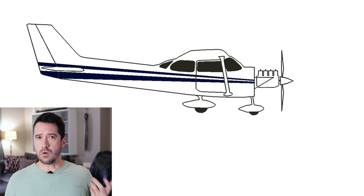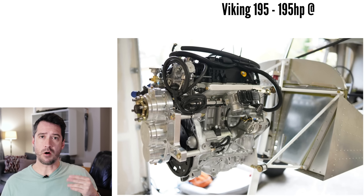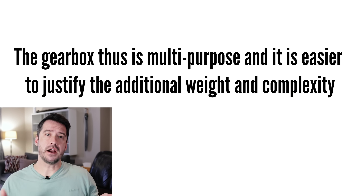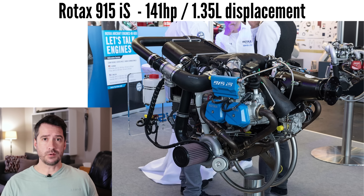Previously a gearbox was required just to be able to mount the inline four right side up to raise the propeller hub. But since these smaller inline four engines run at much higher RPM, the gearbox also functions as a propeller speed reduction unit, lowering the RPM of the propeller while allowing the engine to run at higher RPM. This results in the engine being able to spin a larger propeller. It has to be noted that these are car or snowmobile engines converted for aviation use and have not been designed from scratch as airplane engines. However, there are modern high-revving turbocharged small-displacement boxer four engines like the Rotax 915 which have been specifically designed for aviation.